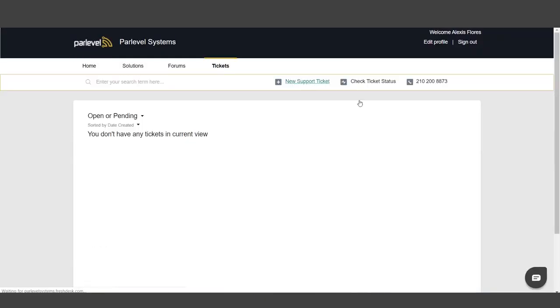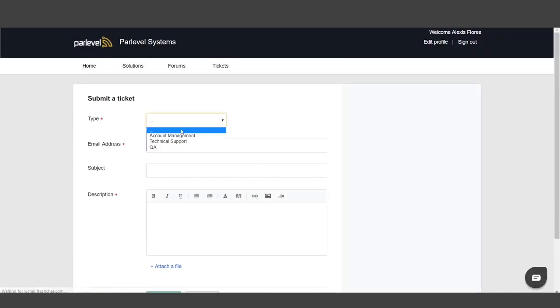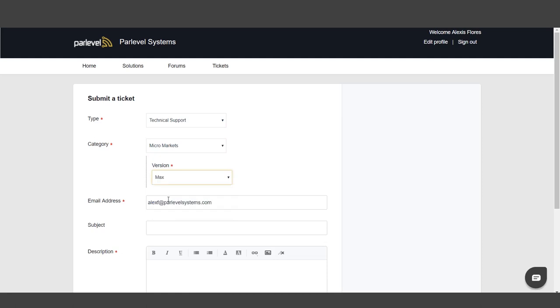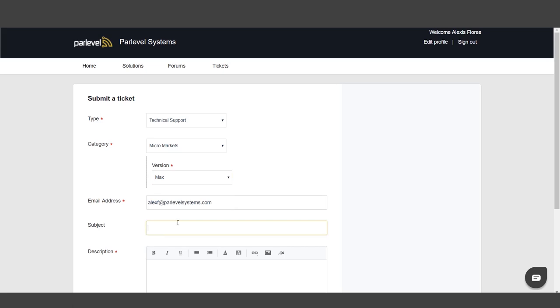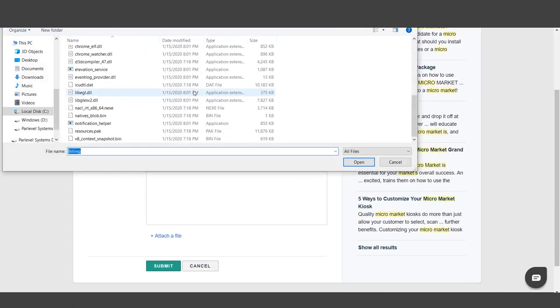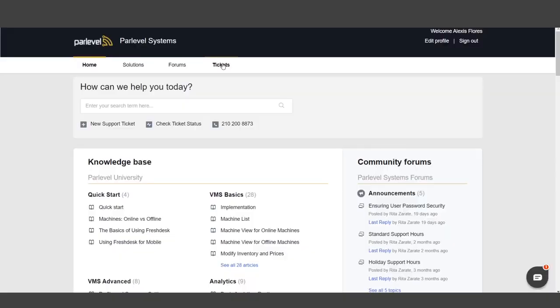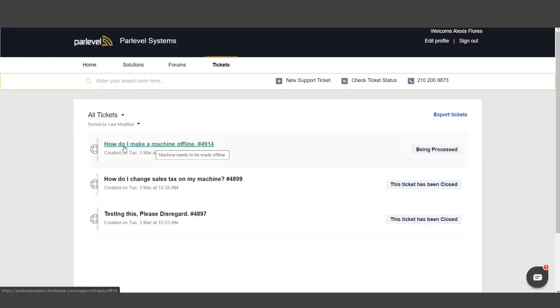Support tickets. If you know you need assistance from the Parlevel support team directly, you can create a support ticket. Just click New Support Ticket at the top of the support platform to get started. When creating a ticket, please make sure to describe your issue in detail. You can also select who you wish to address your question to, like a sales representative, customer success manager, or a technical support member. You can even attach files related to your ticket, like machine or device pictures, or downloaded reports. Once you click Submit, the ticket will appear under your Tickets tab, and you may view it at any time to see its status. You can also review previously resolved tickets, or all tickets you've created historically. Creating a ticket is the fastest, most direct way to solve a problem with the help of our support team.